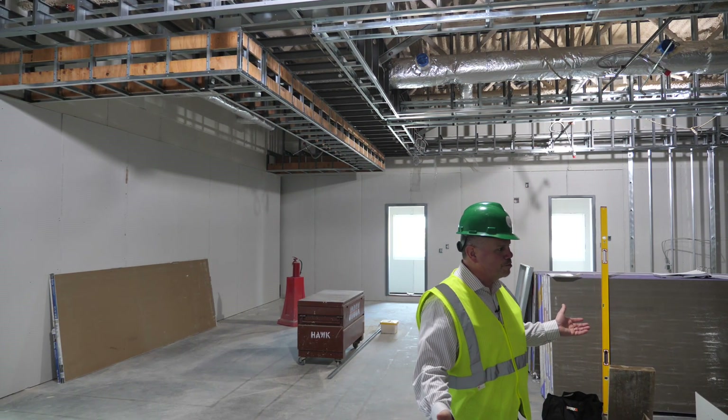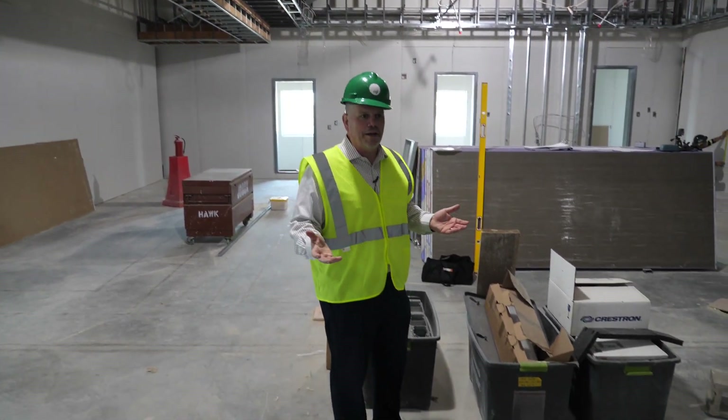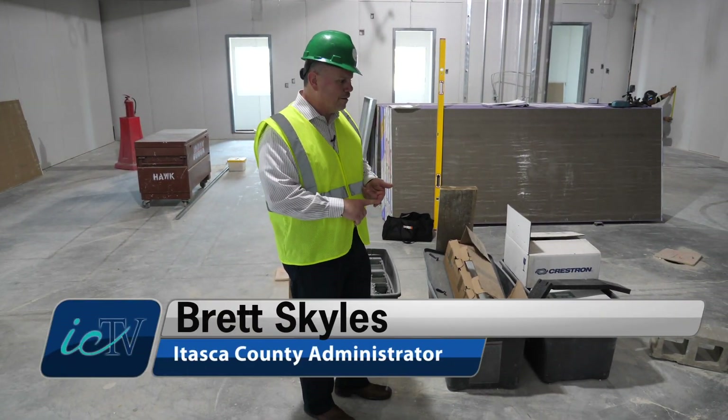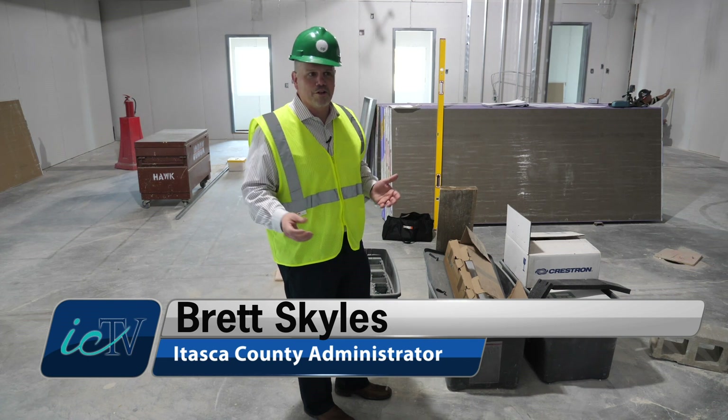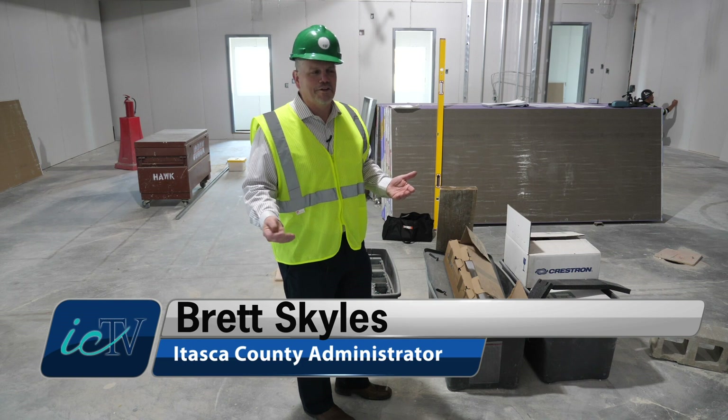This is one of the smaller rooms, but as we were discussing earlier, it's all pandemic ready. You can have a jury in here six feet apart and do all the separation. So we're better prepared for whatever the next pandemic might look like — we're ready for it as much as we can be.